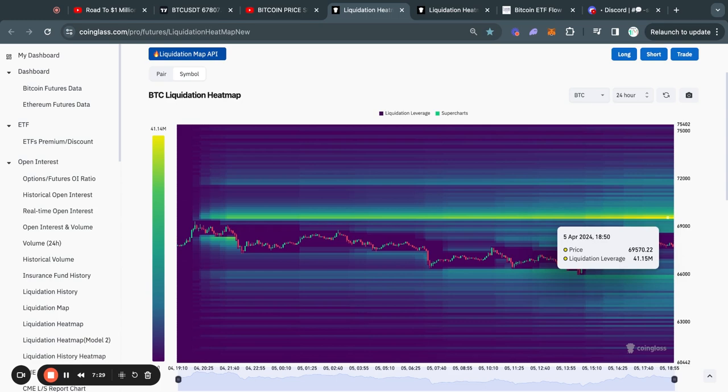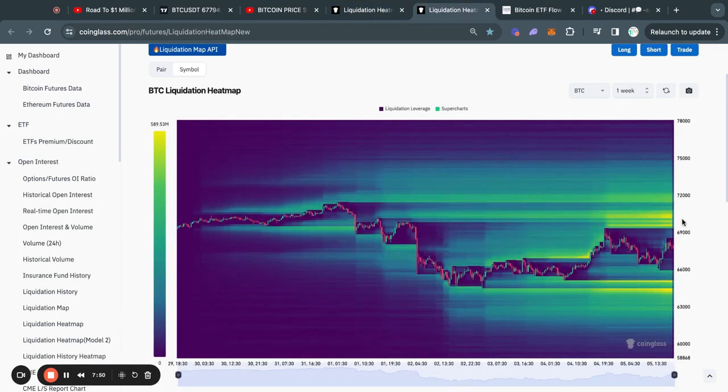On the 24-hour liquidation heat map, you can see that right at about $69,500 there's a lot of liquidity. As you know, the Bitcoin price gets attracted to where there is most liquidity on this chart. When we zoom out, there are interesting developments — from about $69,000 all the way up to $70.4k we have a lot of liquidity above, and to the downside we have about $560 million dollars worth of liquidity from about $65,000 down to $64,000.